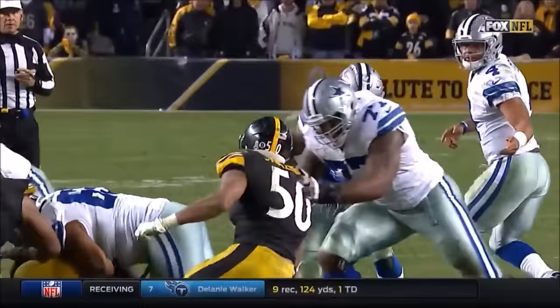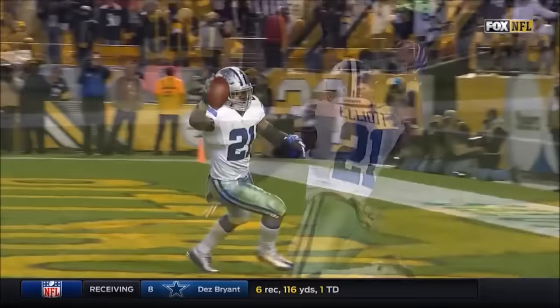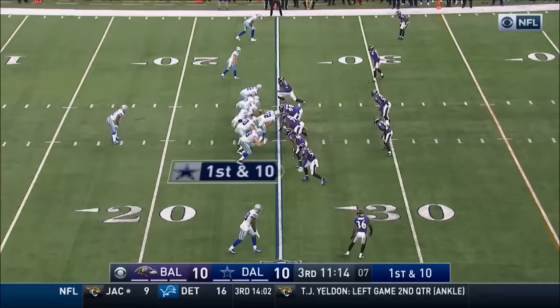There was one second left on the play clock when this ball was snapped. And that rookie combination of Prescott and Elliott — what a game for Elliott: 209 yards from scrimmage, three touchdowns, and there's lead change number seven.